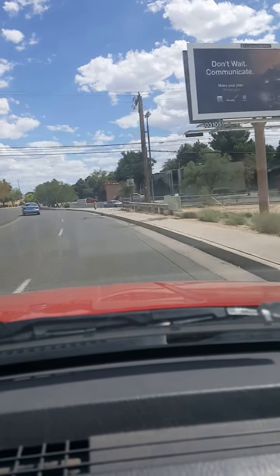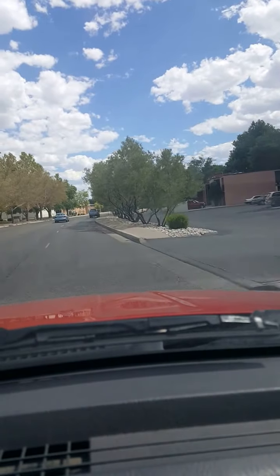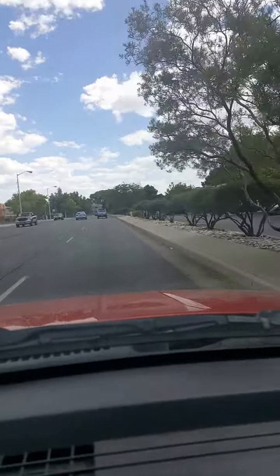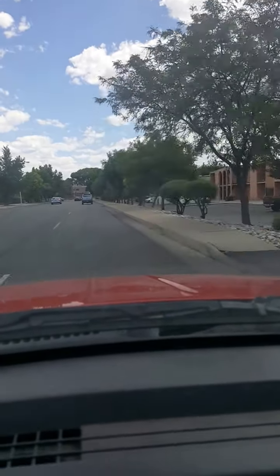These are directions to get to my office at Hot Realty. I just got off the Jefferson exit off the 25 freeway and on Jefferson I went south.